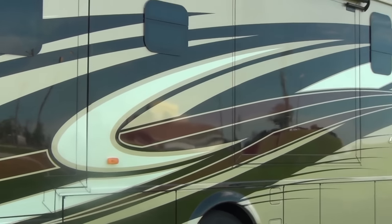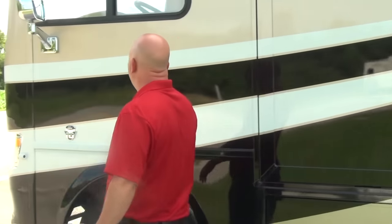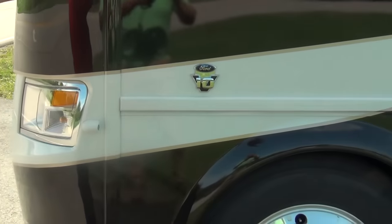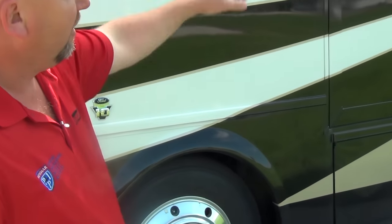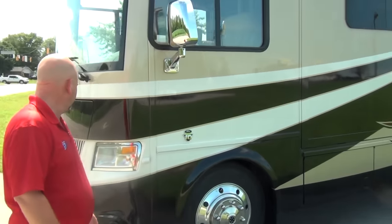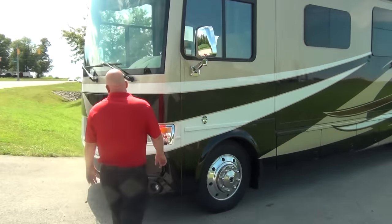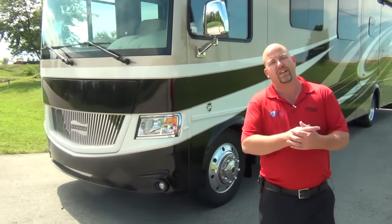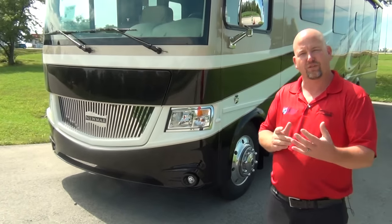We've got side cameras, beautiful paint, a wonderful one-piece windshield, frameless windows all the way down the side of the coach, slide toppers everywhere, and beautiful chrome all the way around — even on the front grill. But I know what people really want to see is the inside of this coach, so let's go check it out.